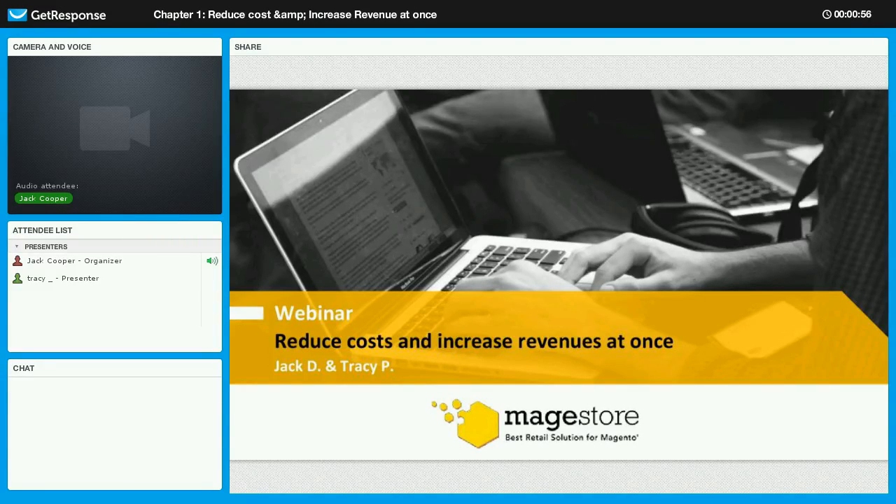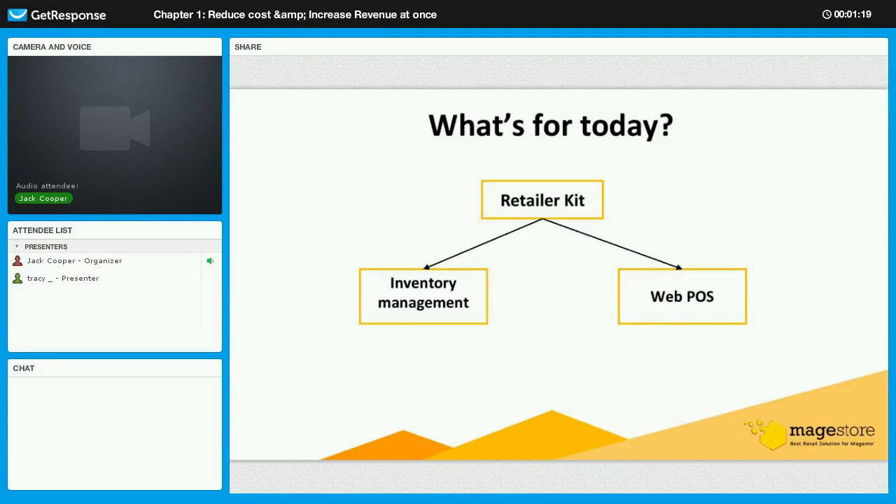Reduced costs and increased revenues are two very important things to every single business, since they directly affect the benefits at the end of the period. So how do you reduce costs and increase revenues at once? Today we will present to you one of our proud tools: Retailer Kit. We will give you a general idea about Retailer Kit — what it is and what some of its benefits are.